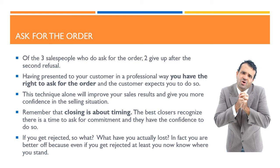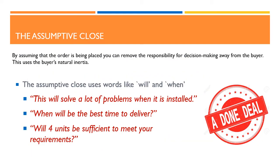Remember that closing is about timing. The best closers recognize there is a time to ask for commitment, and they have the confidence to do so. If you get rejected, so what? What have you actually lost? In fact you are better off, because even if you get rejected at least you now know where you stand. The next closing technique is the assumptive close. By assuming that the order is being placed, you can remove the responsibility for decision making away from the buyer. The assumptive close uses words like 'will' and 'when.' For example: this will solve a lot of problems when it is installed; when will be the best time to deliver; will 4 units be sufficient to meet your requirements?